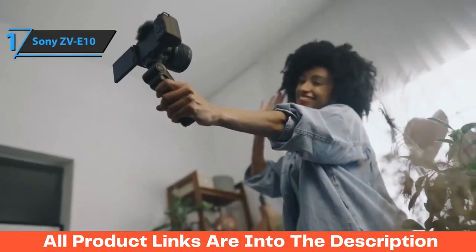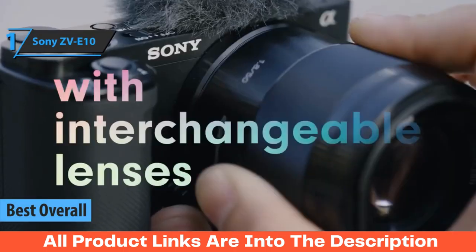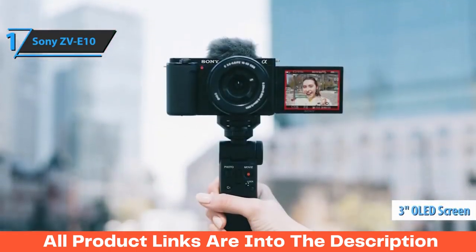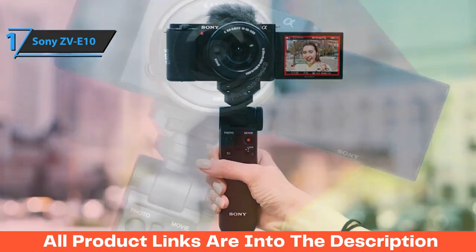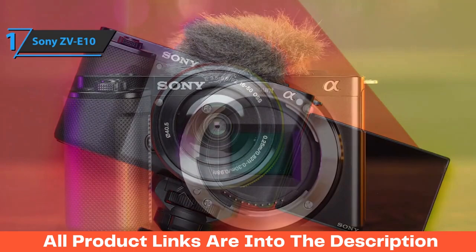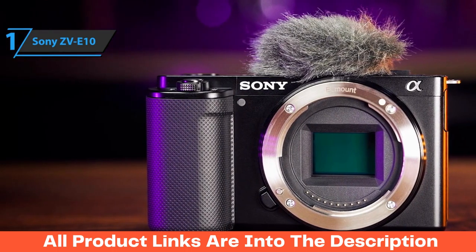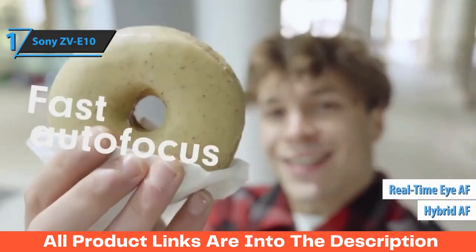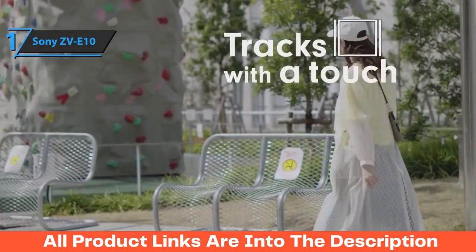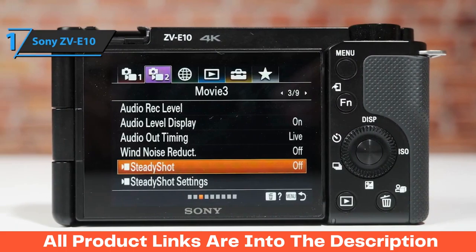Sony's ZV-E10 is easily one of the best vlogging cameras you could find in 2023. Not only is it lightweight and compact, but its features make it perfect for content creators and photographers alike. Its OLED LCD touchscreen has a 176-degree variable angle and side opening for convenient framing and selfies. Attaching an ergonomic holder via Bluetooth gives you remote control without cables getting in the way. It's equipped with a 25-megapixel Exmor CMOS APS-C sensor, fast hybrid AF, and real-time tracking technology. The ISO range goes from 100 up to 32,000, with an intelligent digital zoom up to 8 times.